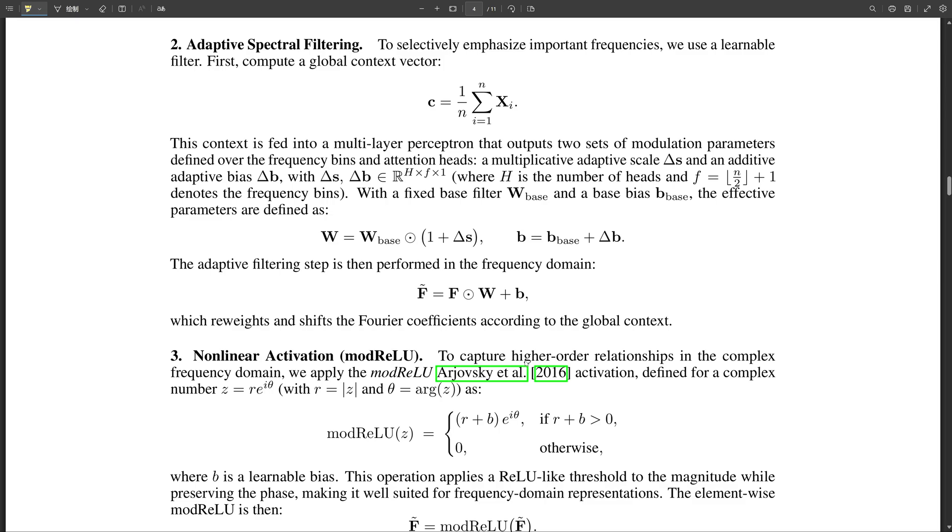Fewer floating-point operations means faster training times and lower energy consumption — a more sustainable and scalable approach. It's remarkable how FFT net maintains accuracy while significantly reducing the computational burden. This has the potential to really change the game for image recognition, especially for applications requiring real-time processing or operating on devices with limited resources — mobile applications, drones, even medical imaging, where speed and efficiency are absolutely critical.